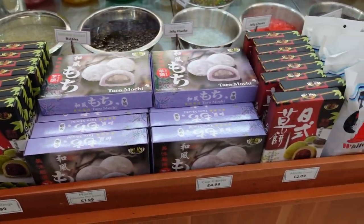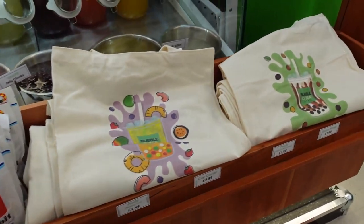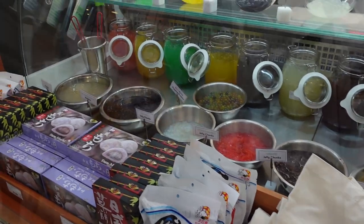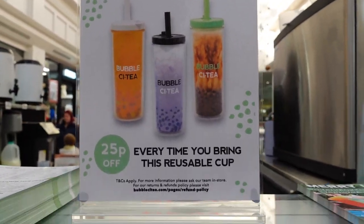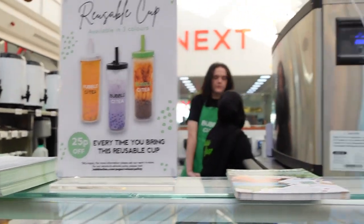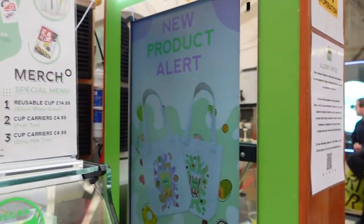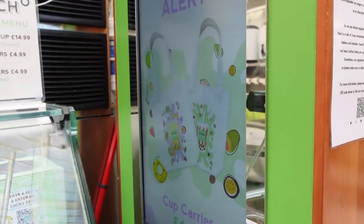You can even get some little mochis if you want, and a little canvas bag. They have reusable cups as well at £14.99, and if you buy one you get 25p off every time you use it — save a bit of coin. There's also the allergy information, so make sure to tell them if you have any intolerances or allergies.